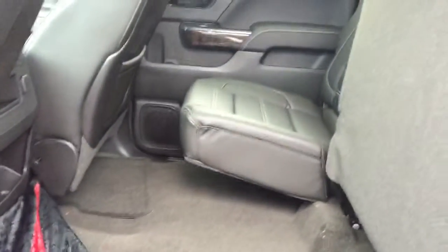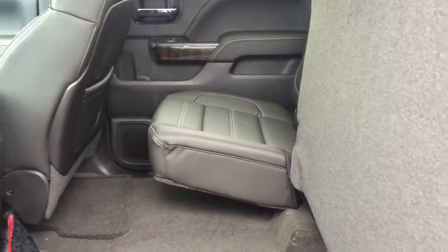You've got a power rear slider, and we'll quickly jump in the back seat to show you the rear. There's a 60/40 split — very easy to fold down and back up. Full leather interior in the back as well, nicely done.